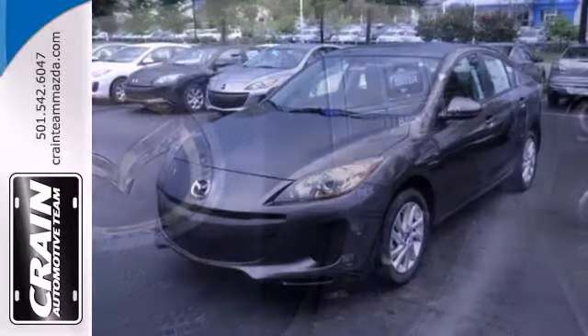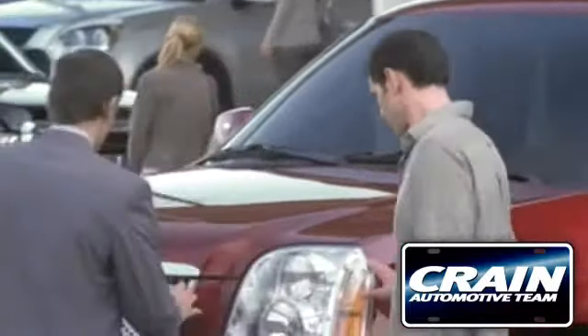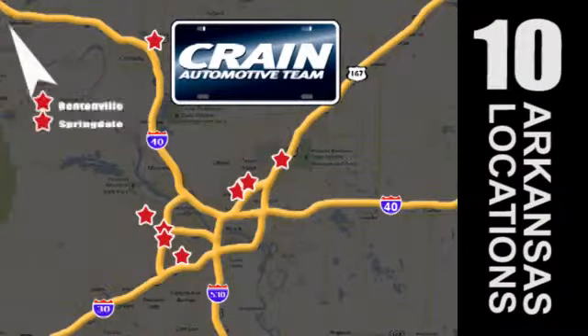See this surprisingly luxurious Mazda 3 for yourself today. Visit us anytime at Craneteam.com — Craneteam's got them!